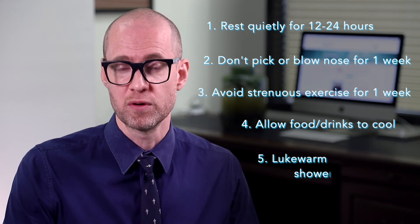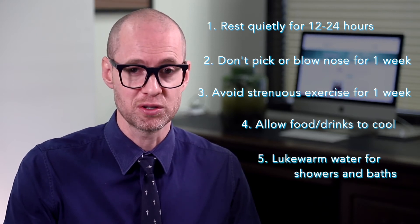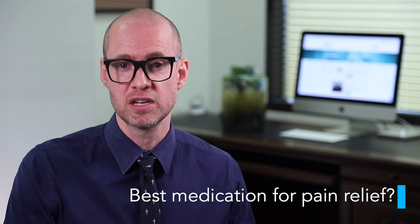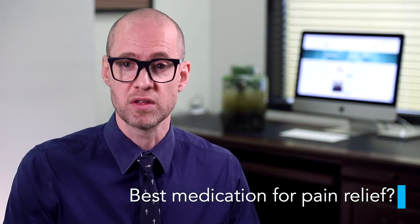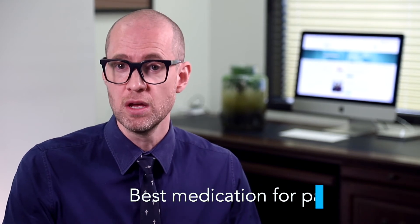Use lukewarm water for showers or baths for the next week. Try to stop smoking and avoid drinking alcohol. For pain relief use paracetamol and try to avoid aspirin. If you're already on aspirin or other blood thinners such as warfarin, Plavix, Xarelto, Pradaxa and so on, you should discuss these with your health practitioner as they may be contributing to your nosebleed.